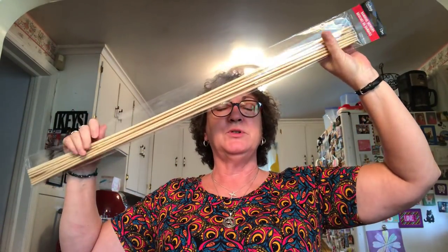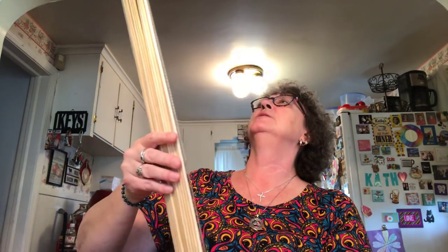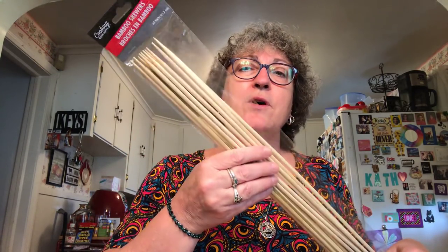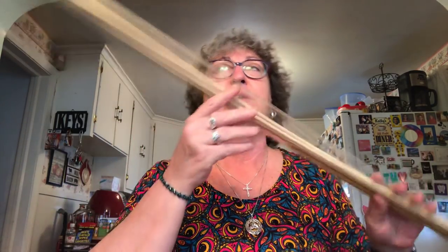I found these giant bamboo skewers — they are 32 inches and there are 12 of them. I got them so that when I go up to Sacandaga with my friends for the 4th of July, we can roast marshmallows without having to look for branches. I also picked up another package of these 75-count diaper disposal bags. We've got another baby coming, so we're going to need them.